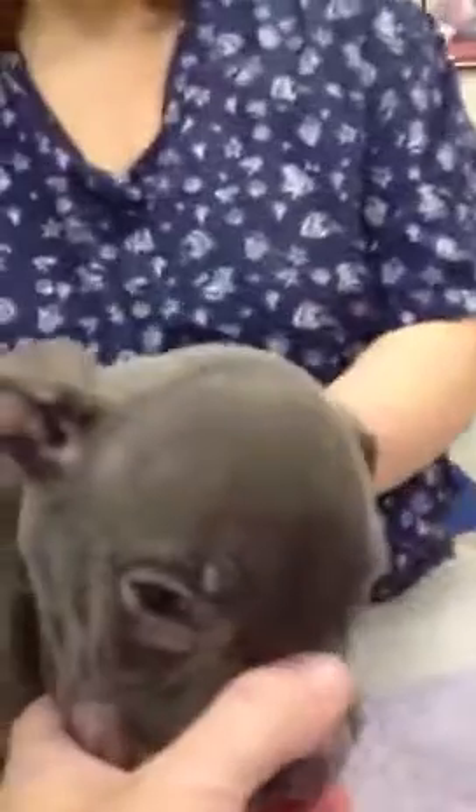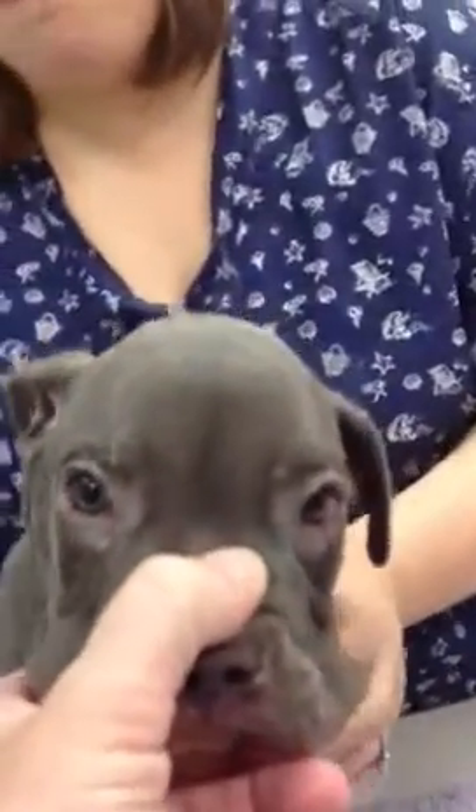Peanut was in a video we had a little while ago. But if you can see, Peanut — we suspect — has hydrocephalus, water on the brain.